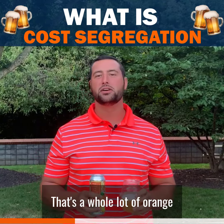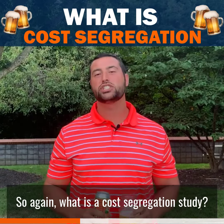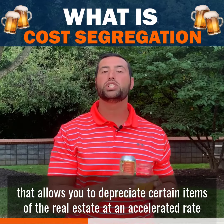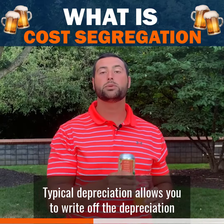That's a whole lot of orange. So again, what is a cost segregation study? A cost segregation is a strategic tax planning tool that allows you to depreciate certain items of the real estate at an accelerated rate.